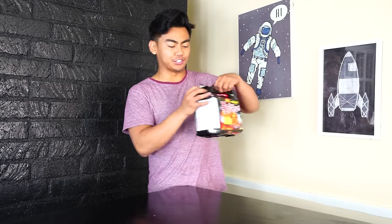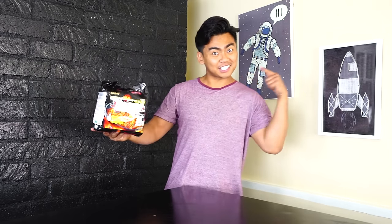What's up YouTube, today I'm gonna do the spicy ramen challenge. Apparently this is the spiciest instant noodle ramen, and I am going to eat it. So come on, let's cook it.